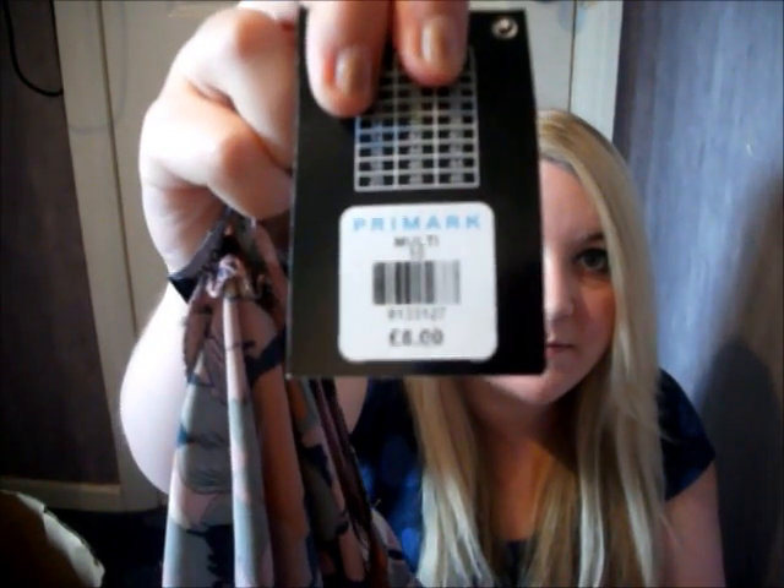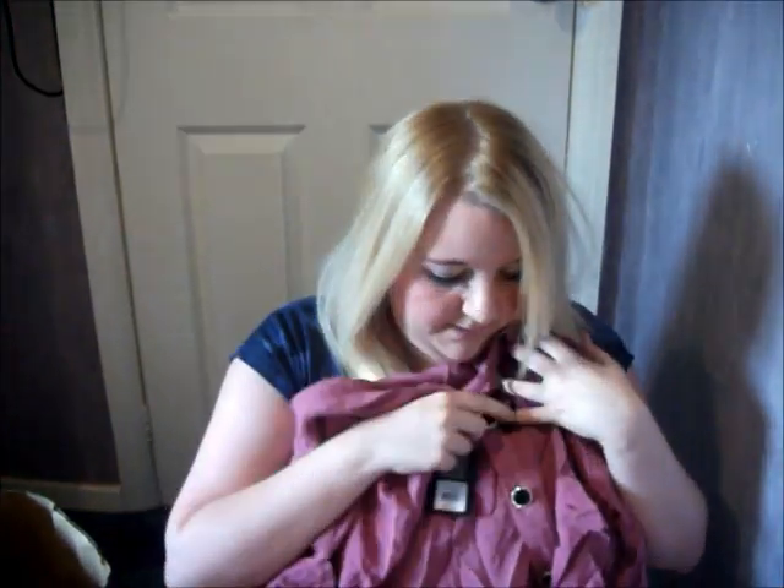The next thing I got was this floral top. It's quite a silky material and has one of those ties at the bottom that you can tie up. This was just £8. I also picked up this kind of 80s style shirt — I think you've all seen them, they're very popular. They have a button effect at the front with really nice gold and black buttons, and pockets at the front as well. This was in the cranberry colour and it was £10.